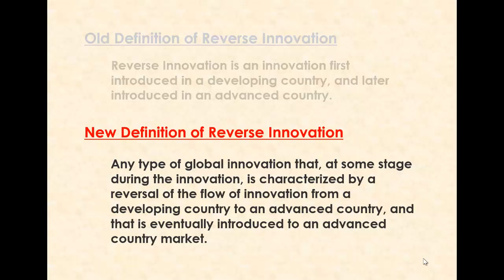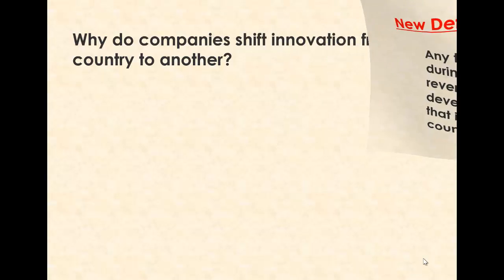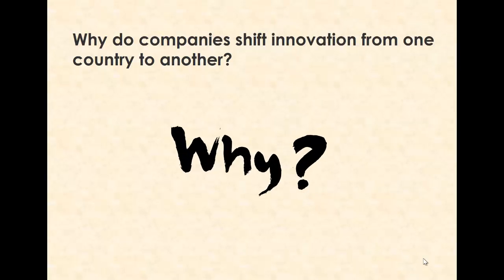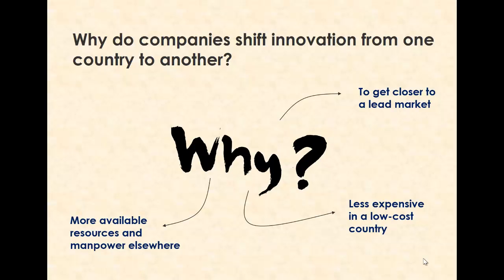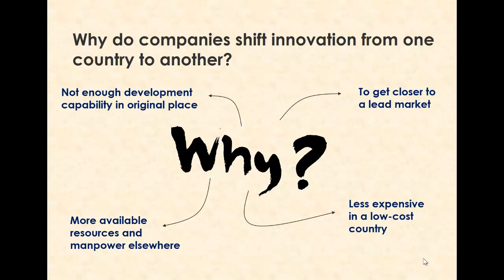So what makes an innovation shift from one country to another? Companies sometimes move responsibility for product development and R&D because they want it to be closer to their lead market, or because they think it can be done less expensively in a low-cost country. Sometimes they just don't have the bandwidth to do it in the original location, but they have free resources somewhere else. Or the original idea happened in a place that never had full development capabilities, so it needed to shift to a place that has. Of course, besides those four, there are many other reasons possible as well.